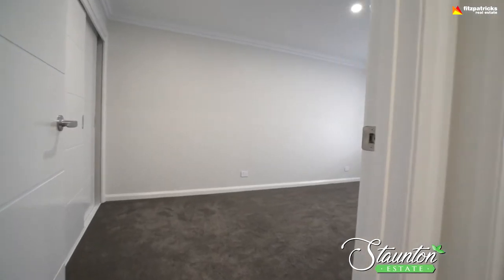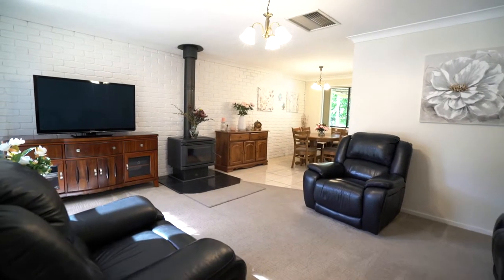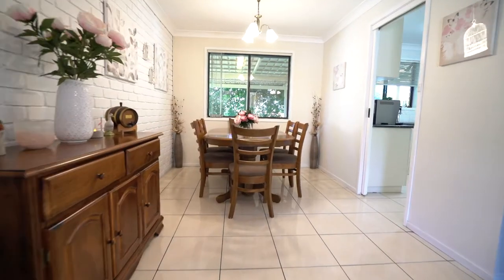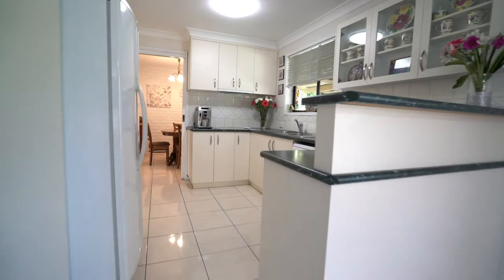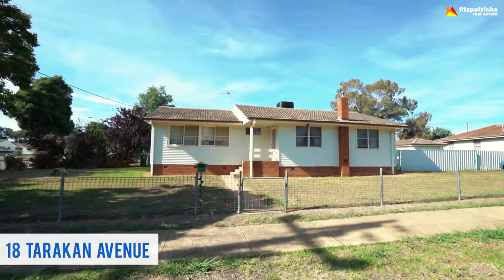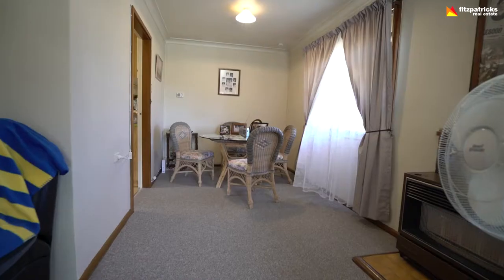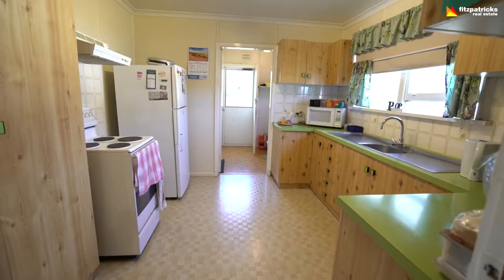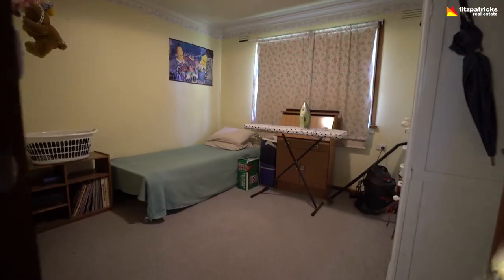With Helen on Saturday, we've got 30 Amsterdam Crescent at $387,000 — again a four-bed, two-bath, two-car. Lovely property in a good location. And an entry-level first homebuyer or investor property I'll have open on Saturday: 18 Tarrican Avenue at $169,750. It's a three-bed, one-bath with a single lock-up garage. It's got two living areas, which is a bit unique for the area. I'll be there on Saturday to show you through.